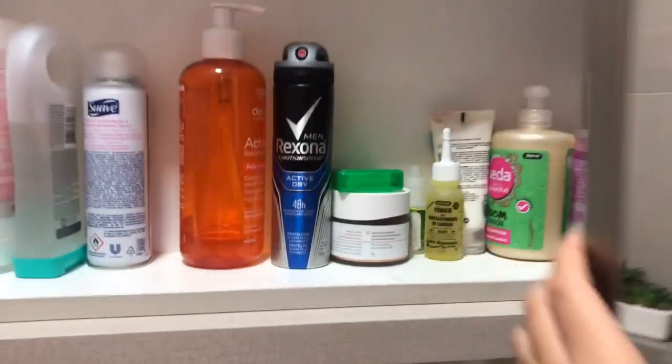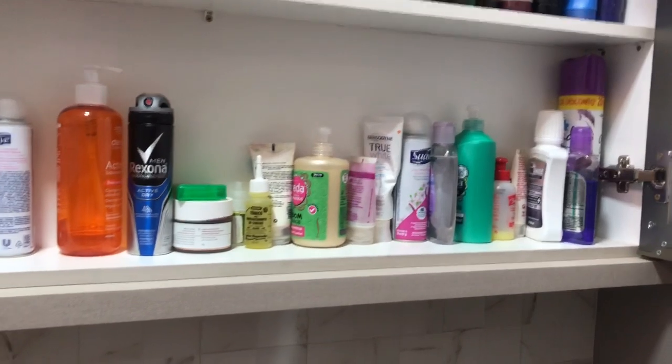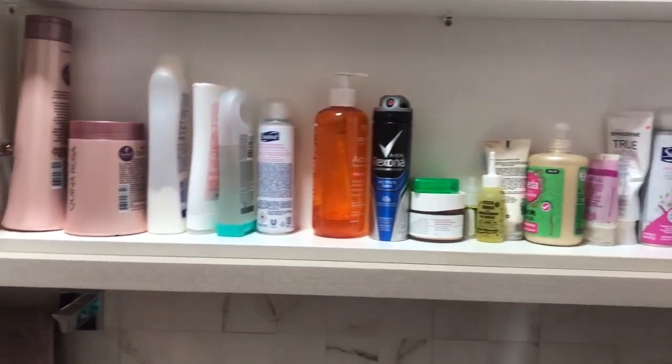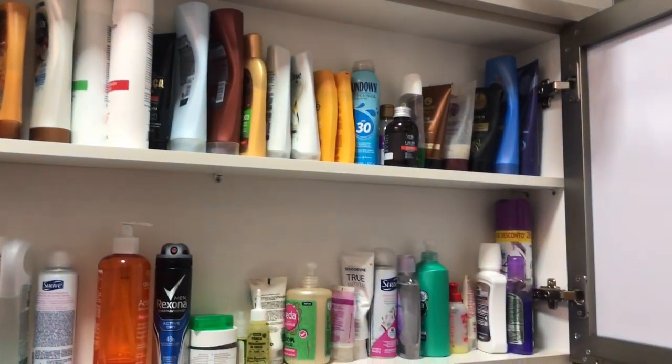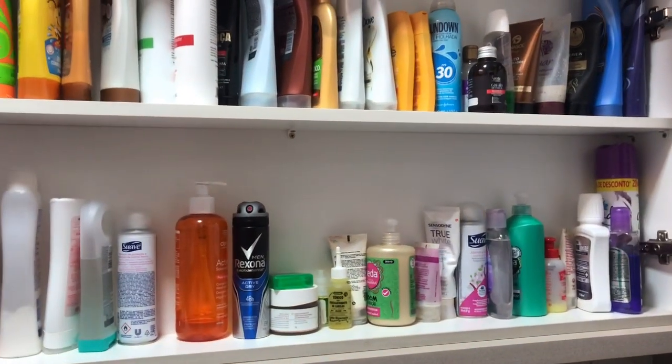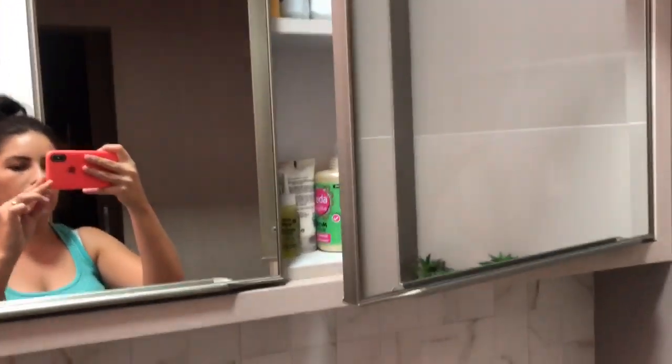Aqui dentro eu guardo os meus shampoos, creme, protetor de cabelo, tônico, desodorante — todas essas coisas que você tá vendo aí. Eu guardo tudo isso, com duas prateleirinhas.